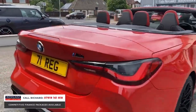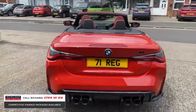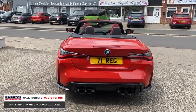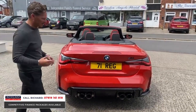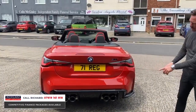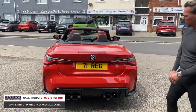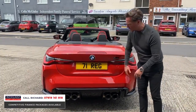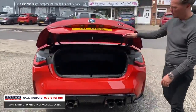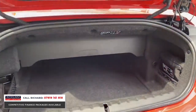Gone are the days where these cars had that really heavy, cumbersome hard roof. It now has the soft canvas roof, which is a real weight saving — it's quicker, better on fuel. At the back you'll see this wonderful rear diffuser, extensive quad exhaust, reversing camera situated in the BMW badge, LED rear lights, and still ample boot space for your weekend bags or shopping.